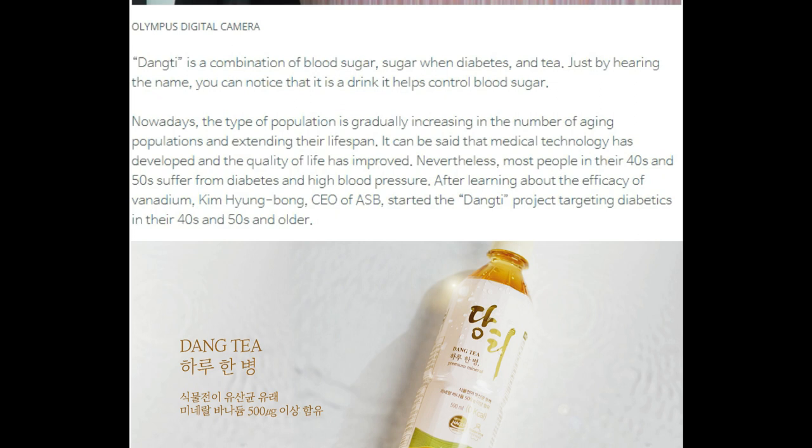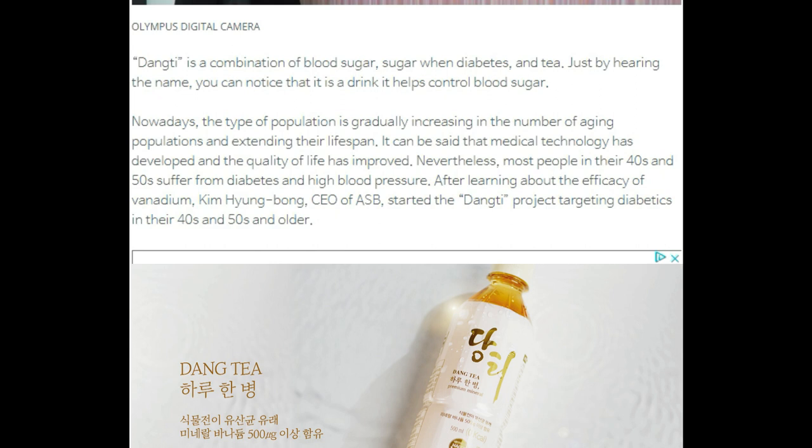Medical technology has developed and the quality of life has improved. Nevertheless, most people in their 40s and 50s suffer from diabetes and high blood pressure. After learning about the efficacy of vanadium, Kim Hyung-Bong, CEO of AESB, started the Dang Tea Project targeting diabetics in their 40s and 50s and older.